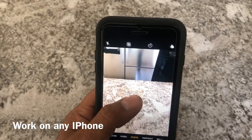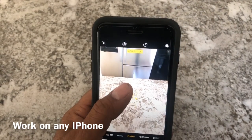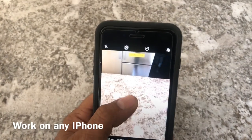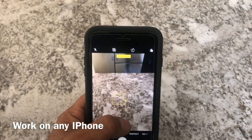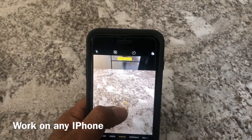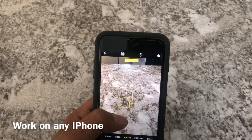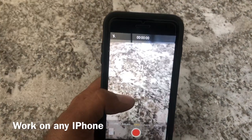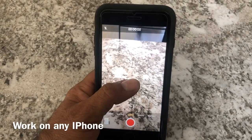You will see the photo quality is going to change — it's going to be more brighter or darker. You can adjust your darkness and brightness. The same thing you can do in video mode — you can go to your video section and hold your screen and slide up and down, it will also make a big change in your video quality.